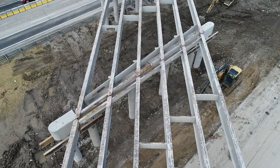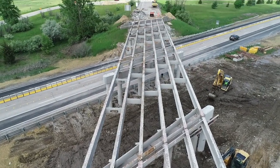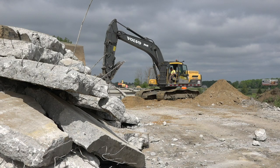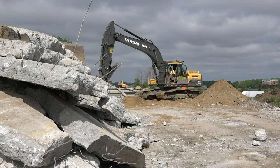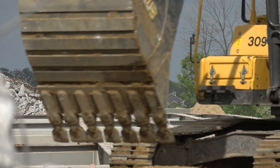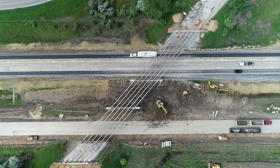Right behind me, we're on Wilder Road, and this is a total deck replacement. The deck has been removed earlier this week. They're preparing it right now for the new deck replacement. Right now they're working on the approaches here, removing the approaches, and underneath, all the activity is focused on removing the pavement underneath to provide the underclearance.